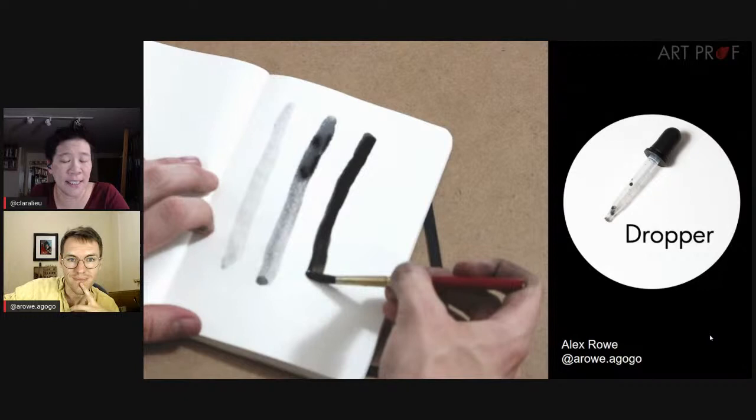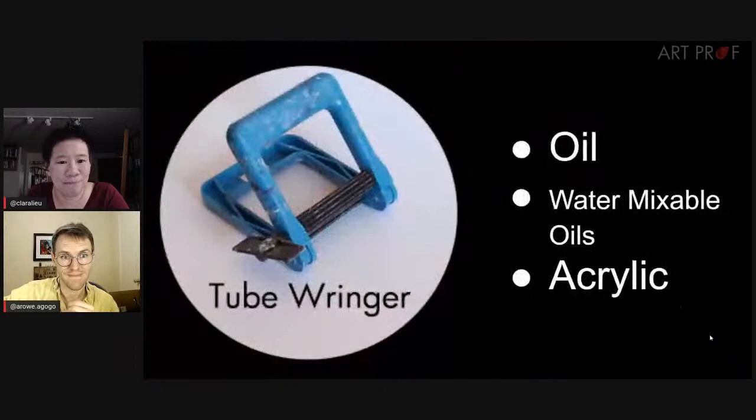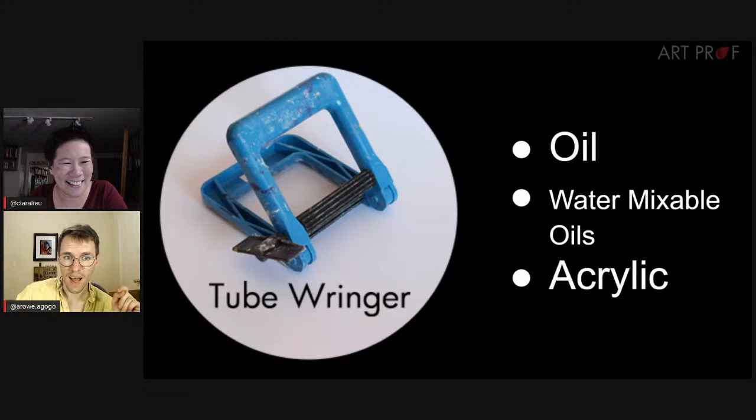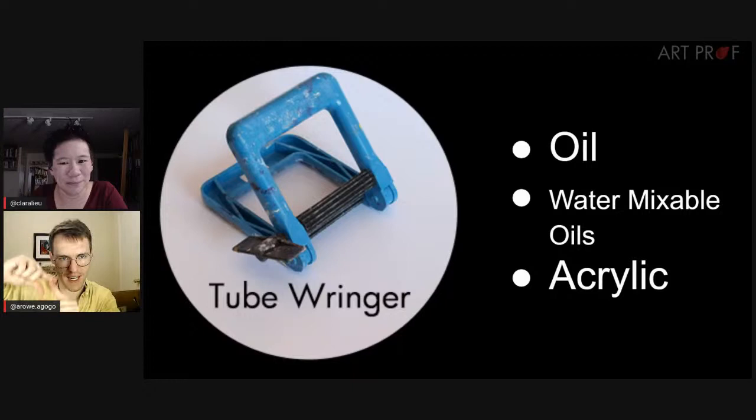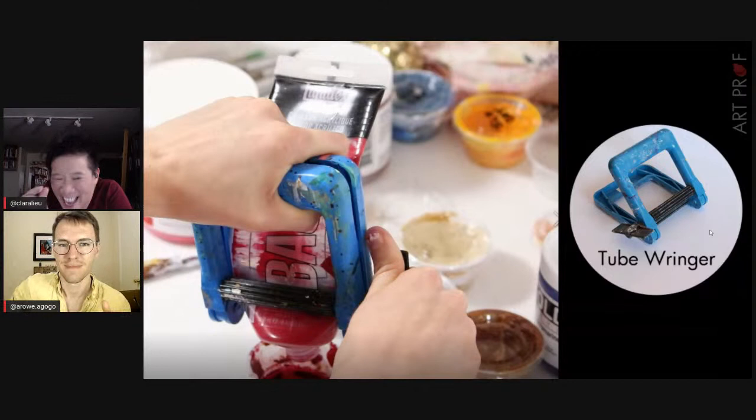Now some cleanup tools that are necessary but also really fun. Like the tube wringer — when I discovered it I was blown away. If you've never used one before, it squeezes every last drop of oil paint out of your tube. When you're paying $25 for a little tube of oil paint, you want to milk every last bit. These are great for toothpaste too.